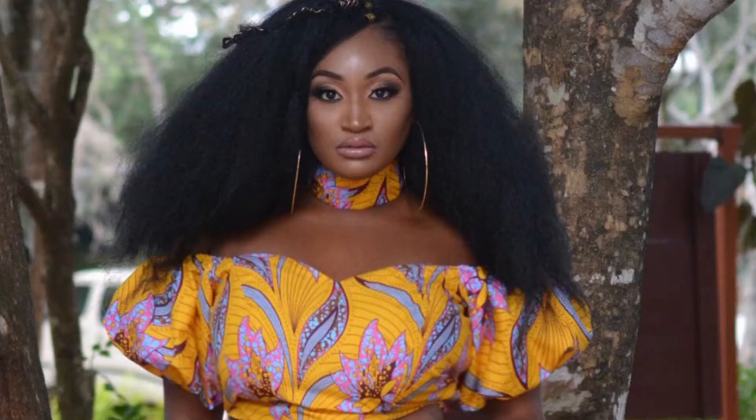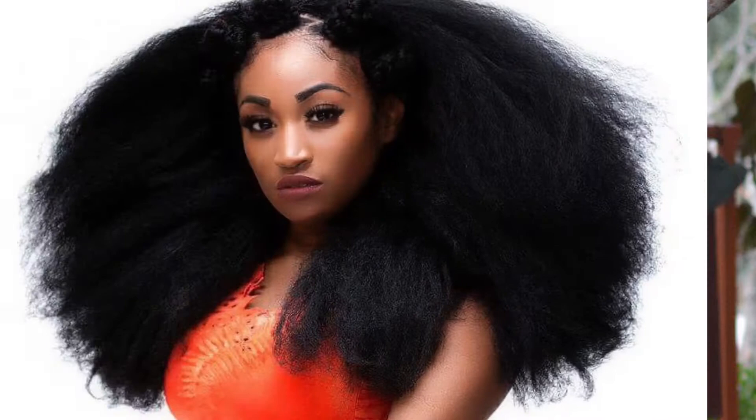Hi beauties, welcome back to my channel. My name is Christelle for those of you who are new. Today I'm going to be doing a hair review video. This is my favorite hairstyle of all time — I do it for my birthday or just when I want to be extra fabulous. I would describe it as giving Diana Ross, Chaka Khan, Donna Summer, just studio 54 fashion, big hair, glamour vibes.